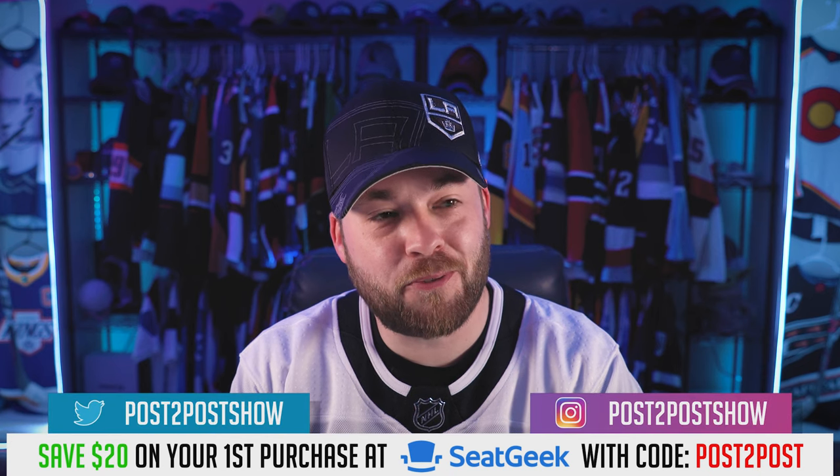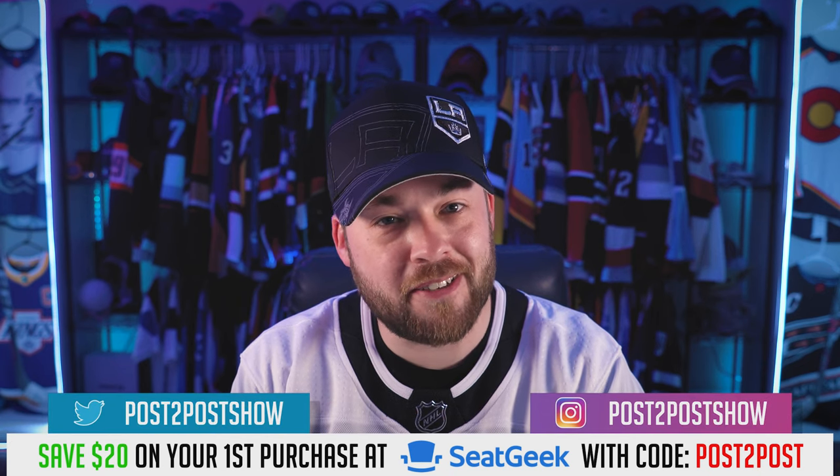Hey everyone, welcome to Post2Post. It's Neil here and boy do I have a jersey concept video for you. I don't think we've ever had a series like this. This series is being deemed the ugly series and these are by the designer Jack Hall. So based on the name, I think we're in for a rollercoaster of a video. I've not seen these — this is gonna be a reaction video as we normally do here on Friday.